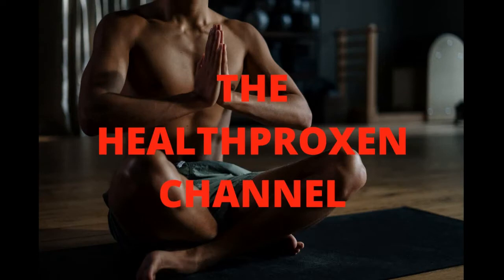Hello and welcome to the Health Proxy channel, where we provide you with healthy tips and strategies as to how you can live and maintain a healthy lifestyle. In this video we are going to do a presentation on healthy eating and nutrition for the elderly. Before we get to the presentation, please remember to subscribe to this channel and also to like, share, and comment on this video.